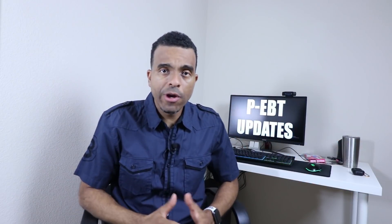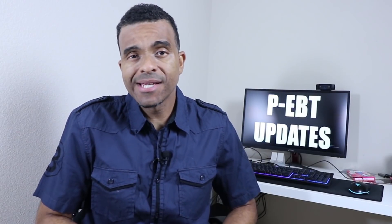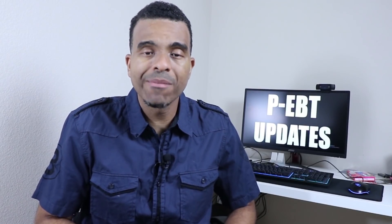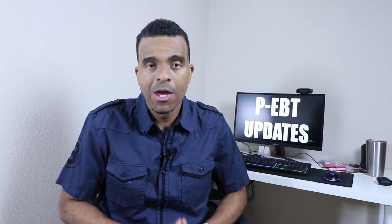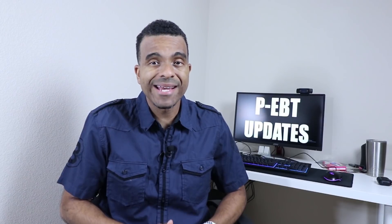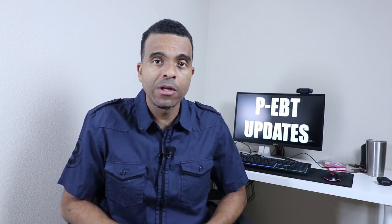What's up guys, Trail here, better known as Budget Bill, and today I have another stimulus update video for you. Today we are going to be discussing the P-EBT program, also known as the Pandemic EBT program. We have a few updates around the August extension, how people on SSI or SSDI can apply for it, and the deadline is approaching to apply as well.